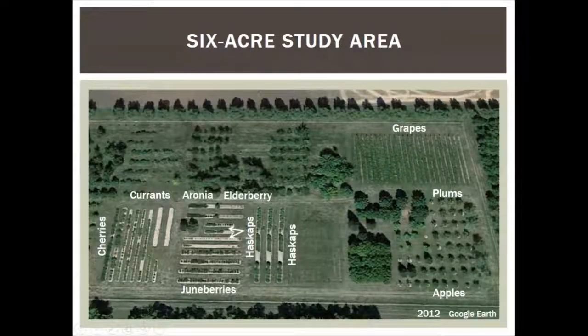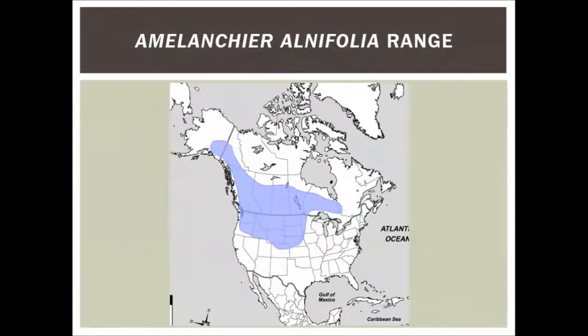We have 100 June berry plants. I drew this graphic myself from a written description of where June berries grow in North America. This purpley-gray area is where this June berry — Amelanchier alnifolia — grows. Saskatoon and June berry are really the same things, just different names. The species we have grows as a shrub, from about five feet tall to maybe 15 or 18 feet. You can manage them by pruning to keep them shorter, which is what we do. There are different kinds of June berries all across the U.S.